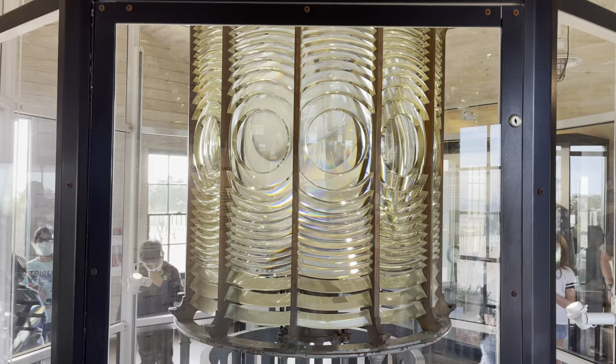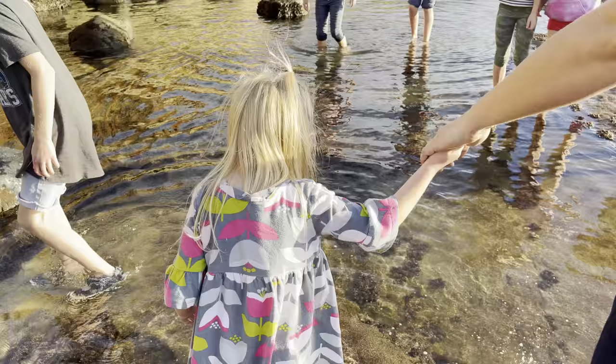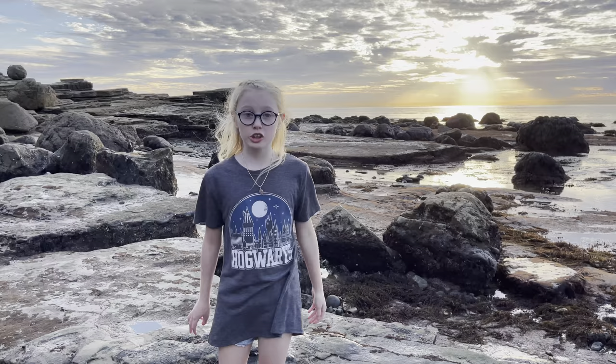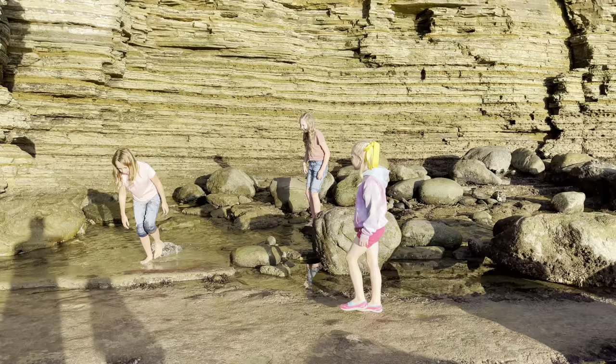We can't get up there, but it's okay — you can see the lens in another building next door. Now let's go down to the tide pools. We went to the tide pools when the tide was low, so we could find sea life. During high tide, this whole area would be underwater. We're going to try to find 10 different sea creatures. Do you think we can do it? Let's go find out!